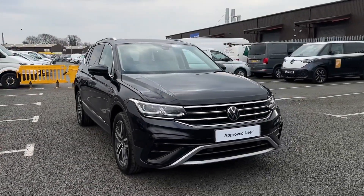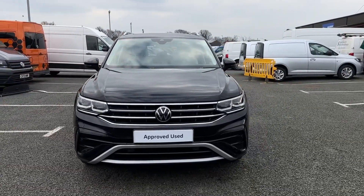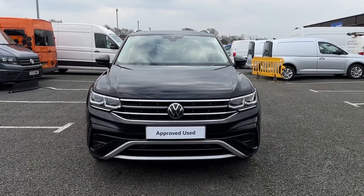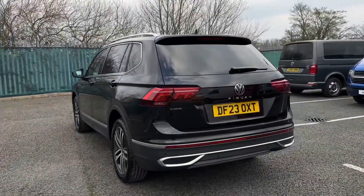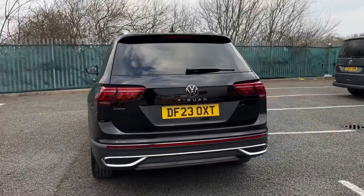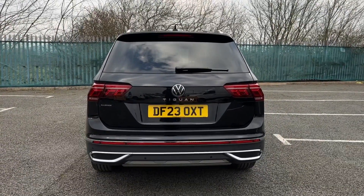Hello and welcome, my name is Callum from Rex and Volkswagen. Today I'm going to be taking you around this Volkswagen Tiguan All Space TSI Elegance. It is a 2023 model and comes with a 1.5 litre petrol engine with the automatic transmission. It's also finished in the gorgeous deep black pearlescent paintwork.